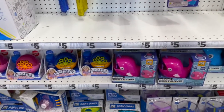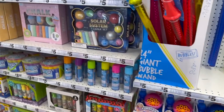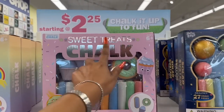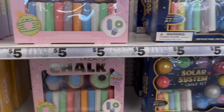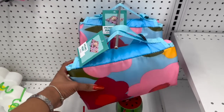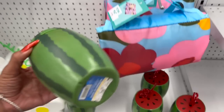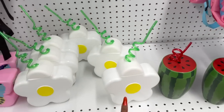And look at these bubble sticks — these are five as well. They always have these every year and they're all five dollars. Then look at these little sidewalk chalk sweet treat chalk kits — five dollars for a big kit. They also have the solar system chalk set. They also started putting out their picnic stuff — the summer picnic mat is five dollars.